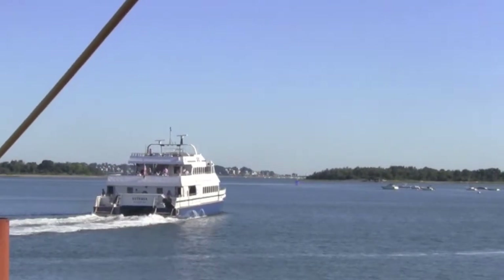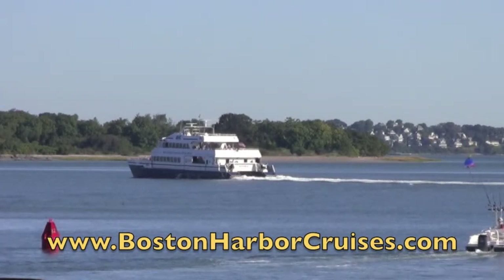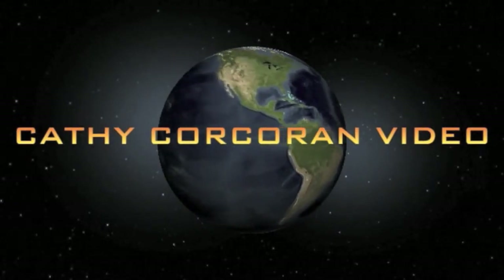I'd take it if I had to go to Boston every day — I love it. For more information on the boats, visit their website at bostonharborcruises.com.